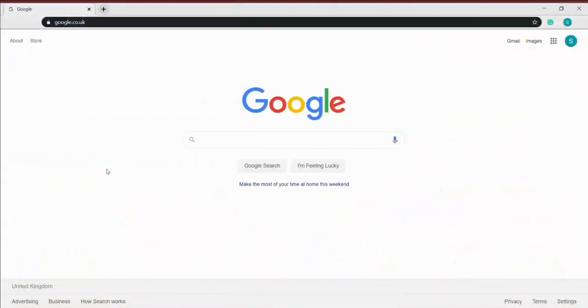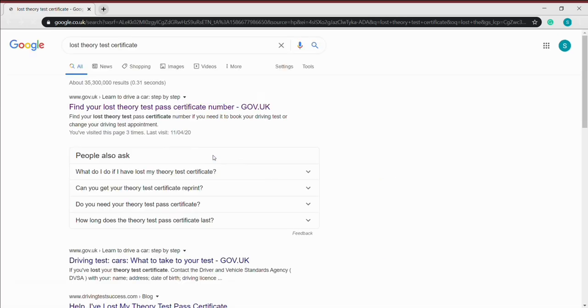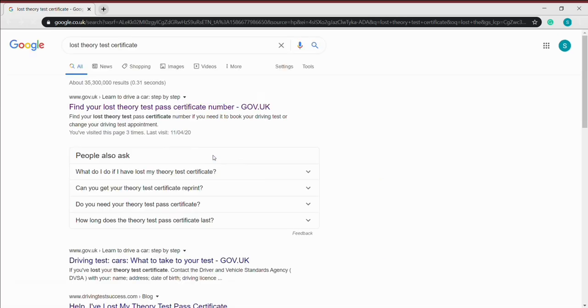So I'm now going to show you how to check your theory test certificate number. In order to find your theory certificate number and find out whether it's valid and when it expires, the first thing you want to do is find the relevant website. Just go on Google or your web browser and type in 'lost theory certificate' and you'll get various sites. Make sure you visit gov.uk and no other site.